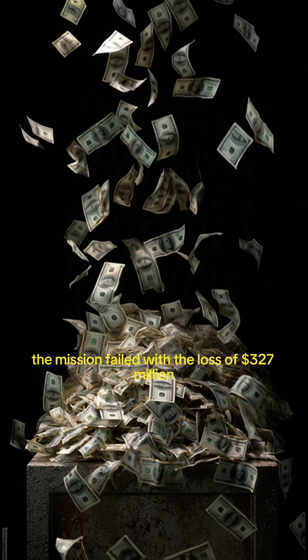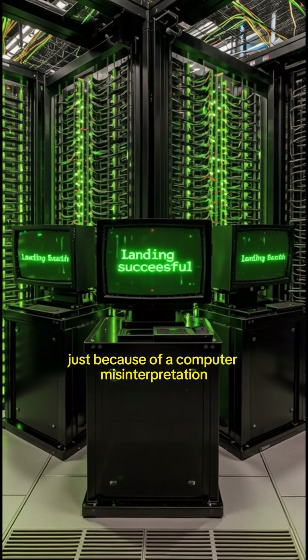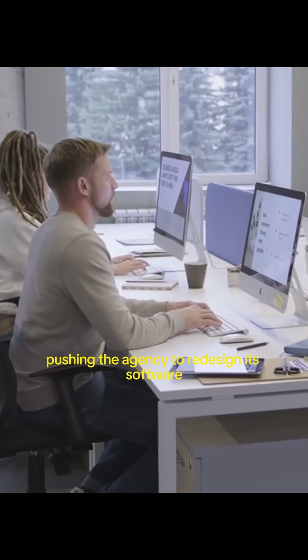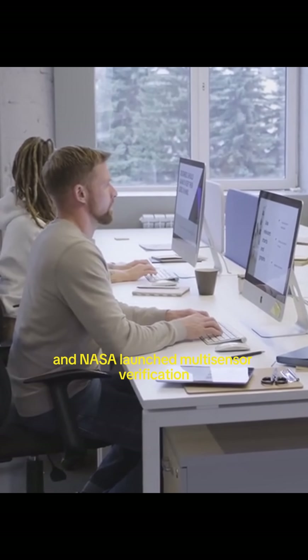The mission failed with the loss of $327 million just because of a computer misinterpretation. This incident became a major case study inside NASA, pushing the agency to redesign its software and launch multi-sensor verification.